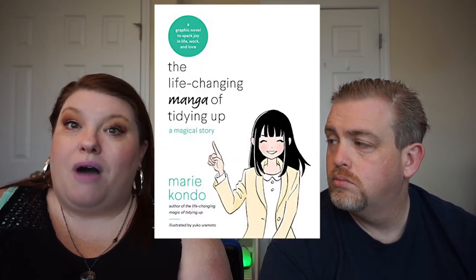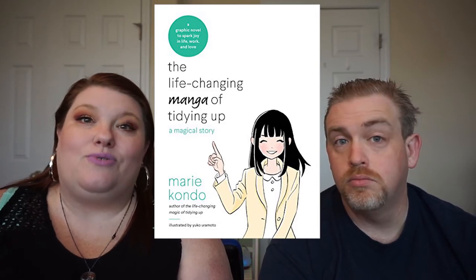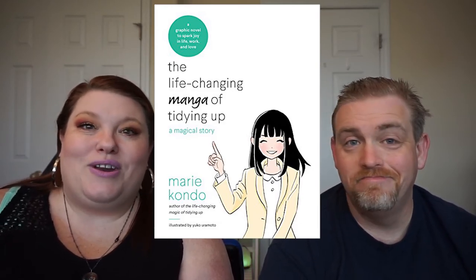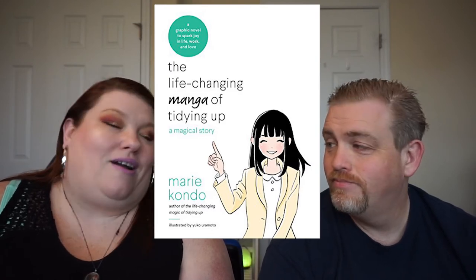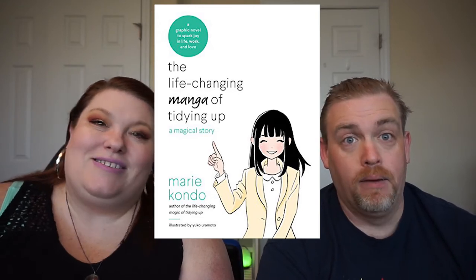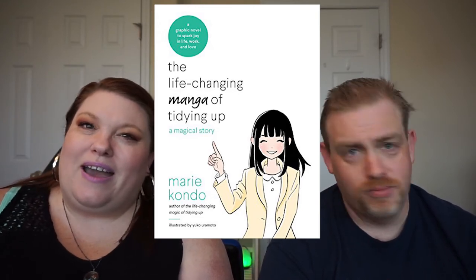The book I chose is very short — it's called The Life-Changing Manga of Tidying Up by Marie Kondo. I can read the illustrated version of the book; I've seen the TV show, I know how it works. And she's voluntarily reading a manga, which is kind of a breakout thing for her.